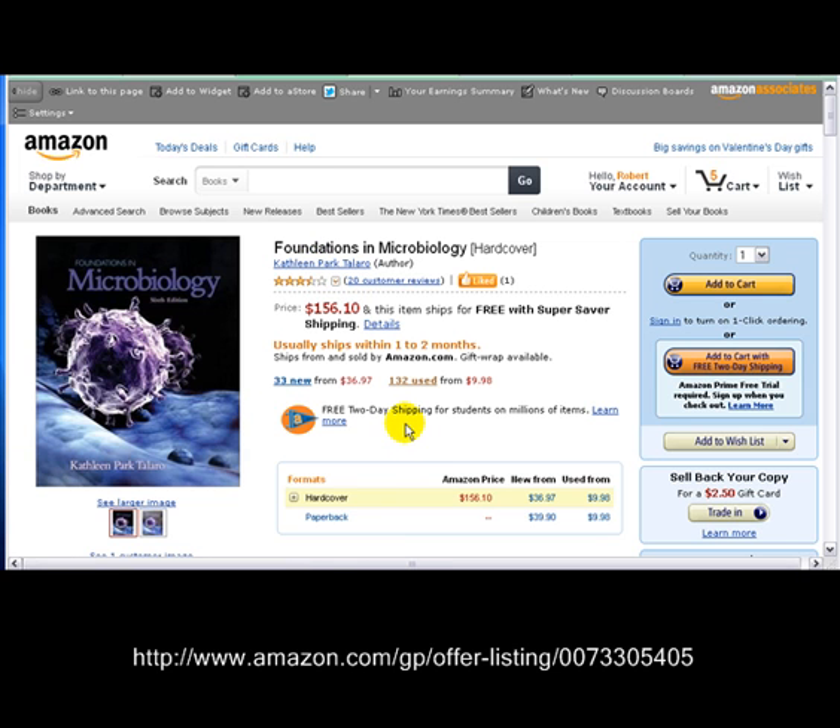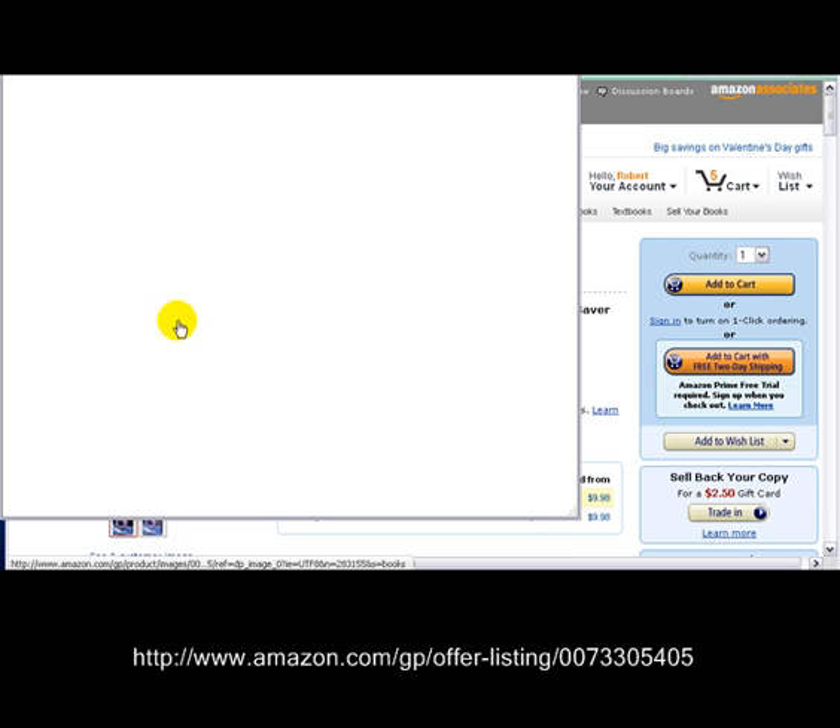I hope I said that right. If I didn't, forgive me, Kathleen. Anyway, this is needed when you need to go to school. I'm sure some of you going to school are going to need this book.